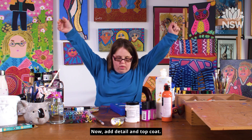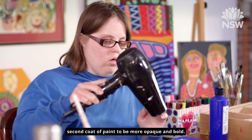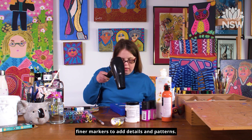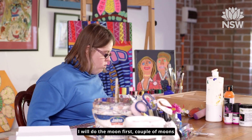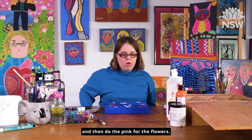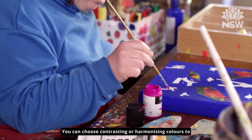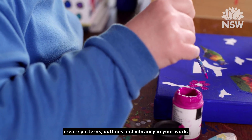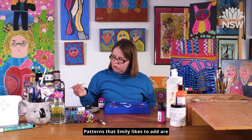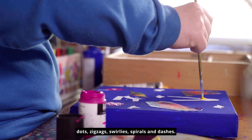Now add detail and top coats. When your base coat is dry, you can add a second coat of paint to be more opaque and bold. Or you can use your medium Poscas or finer markers to add details and patterns. I will do the moon first, a couple of moons, and then do the pinks for the flowers — I thought I might use a dark pink. You can choose contrasting or harmonising colours to create patterns, outlines and vibrancy in your work. Patterns that Emily likes to add are dots, zigzags, swirlies, spirals and dashes.